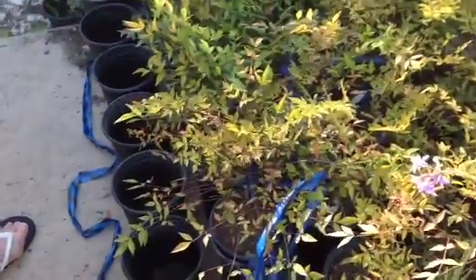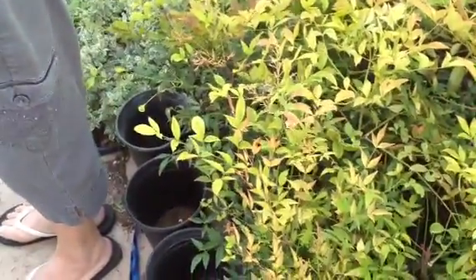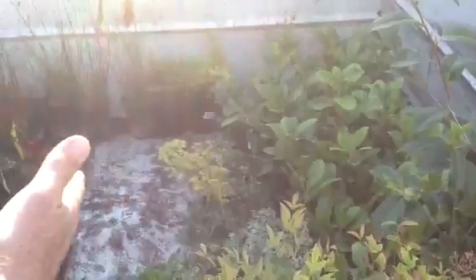Nice, thin, upright plant. And what was this? That's nandina — okay, right here, that's it. And then your English laurel is another great hedge. And your ferns. And then we have some...